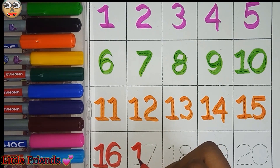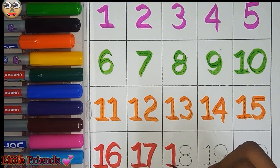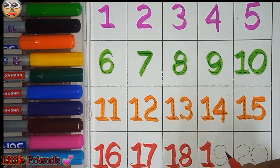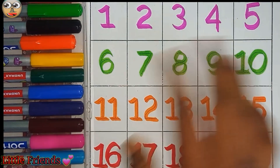Seventeen. This is seventeen. Eighteen. This is eighteen. Nineteen. This is nineteen. And this is twenty. Bye-bye.